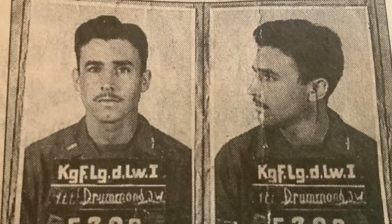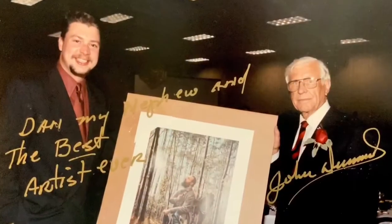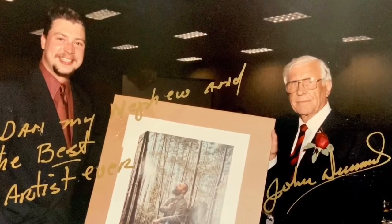He was shot down at D-Day plus two and spent a year and a half in a prison camp. He survived and came back home and became a South Carolina senator for over 40 years, I believe. I'm really proud of that.